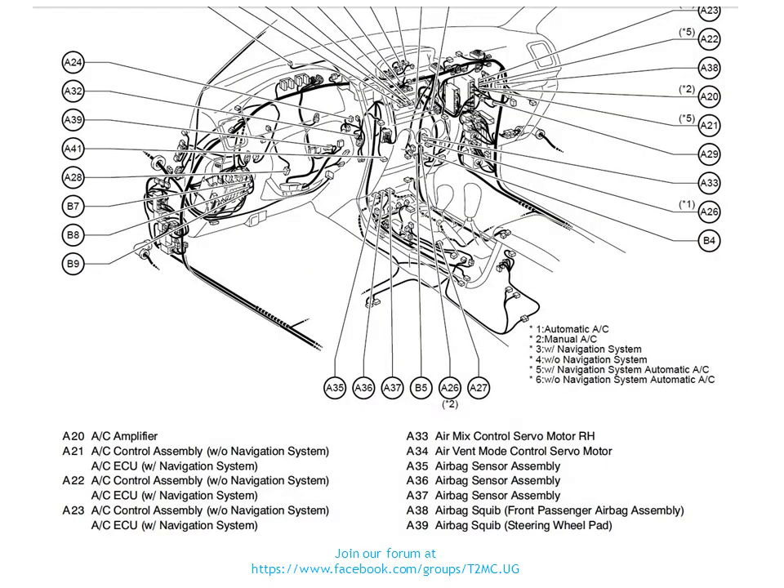Moving on to the next slide, we have a close-up of what is under the dash of a 2004 left-hand drive Toyota Land Cruiser Prado. I want to point out the components we're interested in in this video — specifically the SRS components, the airbag control units. Here we have a list: A35, A36, and A37 listed as airbag sensor assemblies.